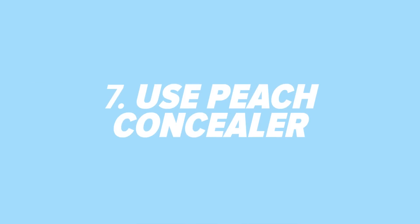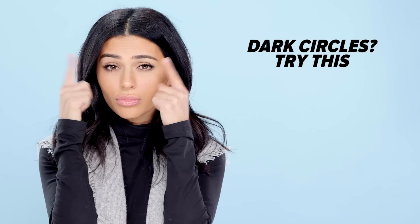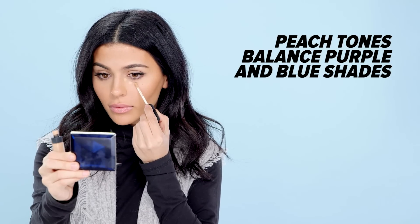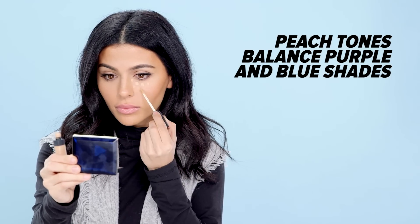Peach to the rescue. A lot of us deal with dark circles under our eyes, so here's a tip for covering them the right way. When searching for a concealer, look for something with a peachy apricot undertone — anything with that orangey undertone is the key to covering up darkness under your eyes. And remember, lighter doesn't always mean better.